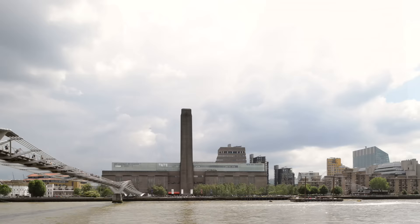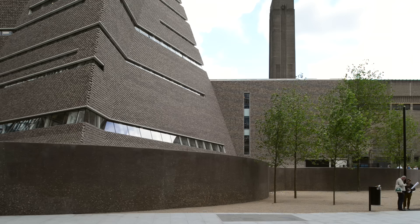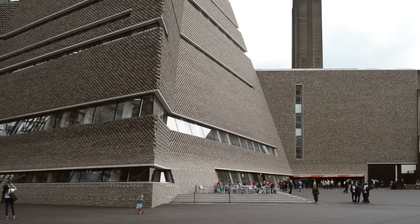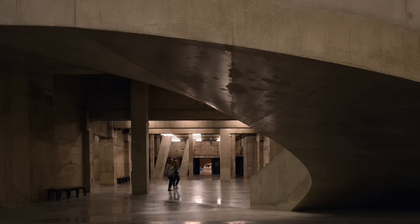For us it was a fantastic opportunity to come back and revisit the original scheme and add to it. That's very rare — typically architects cannot work on the extension. We already thought about that in the very beginning when we visited the power station for the first time. We were always fascinated by the tanks and knew that the next step would be to activate the tanks and develop the project out of them — what the turbine hall is for the original Tate, the tanks would be for the Switch House extension.